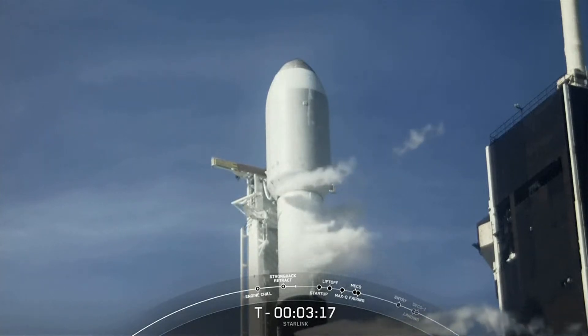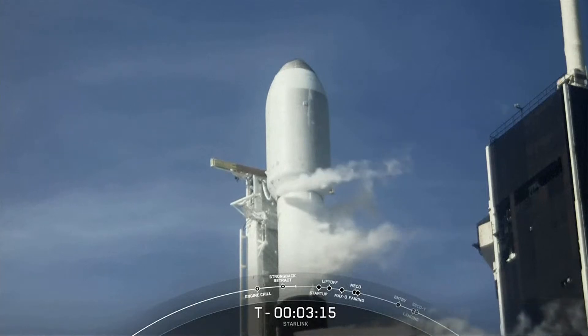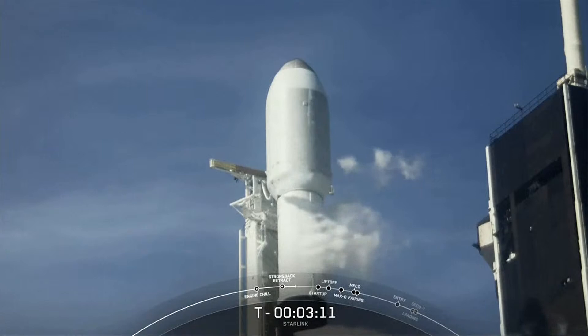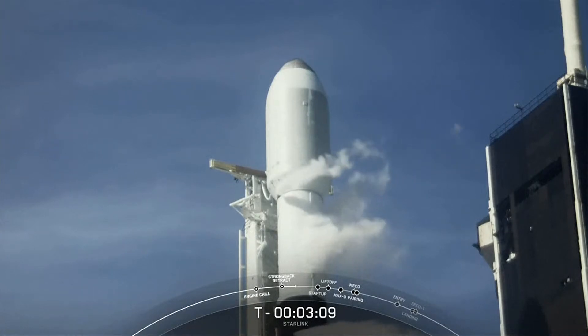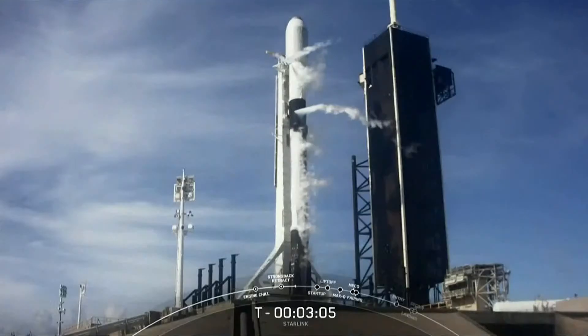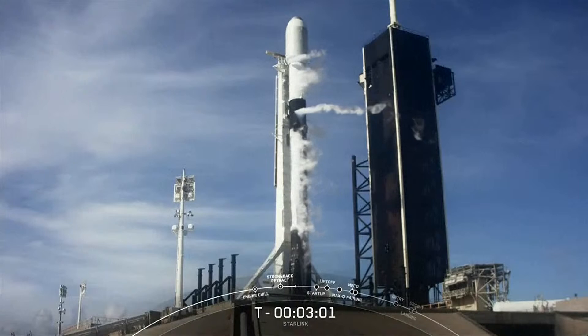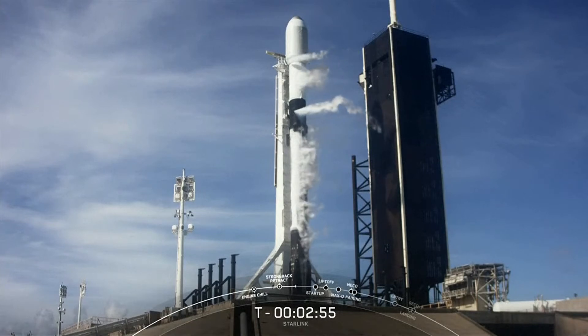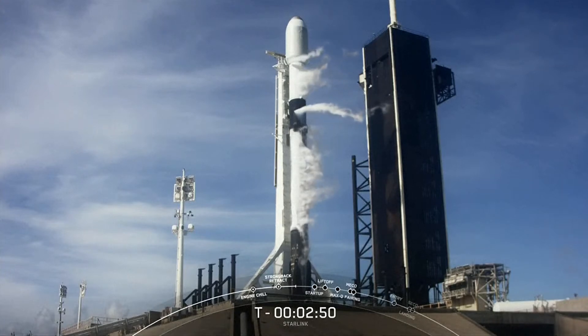Around the T-3 minute mark will be the conclusion of the LOX load on the first stage. And then at the T-2 minute mark will be the conclusion of the second stage LOX load. Stage one LOX load is complete. And stage one POGO propellant is complete on the first stage.